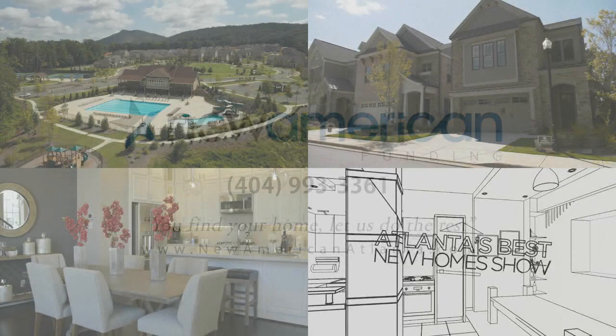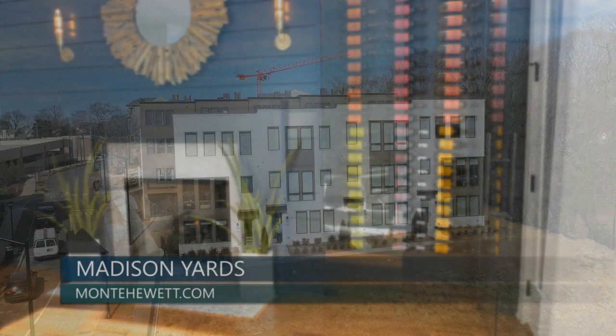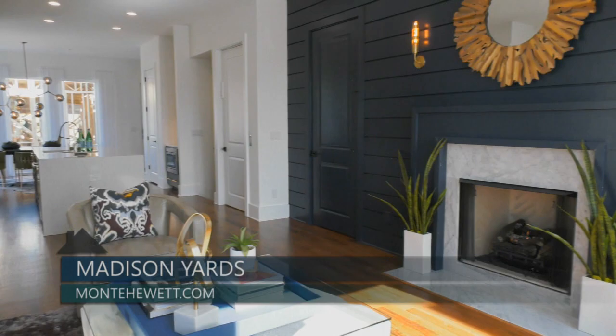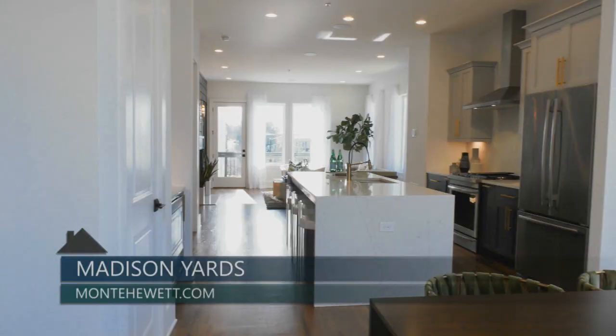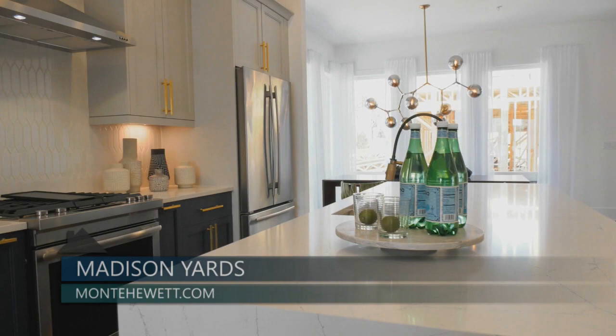Today we are visiting the luxury townhome community of Madison Yards at Reynolds Town by Monte Hewitt, now selling from the high 500s. We are touring the model home that features the popular Reynolds floor plan, boasting over 2,900 square feet of impressive living space, four bedrooms, four and a half baths, and a two-car rear entry garage. The open concept main level features 9 to 10 foot ceilings, rear deck access, and a gourmet kitchen with an oversized island with quartz countertops, custom cabinetry, stainless steel appliances, and designer tile backsplash.